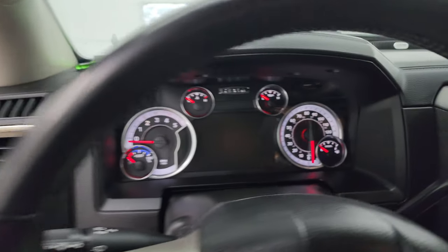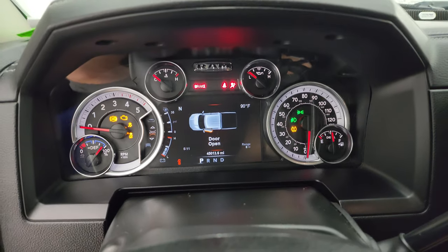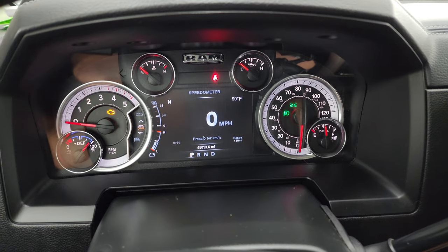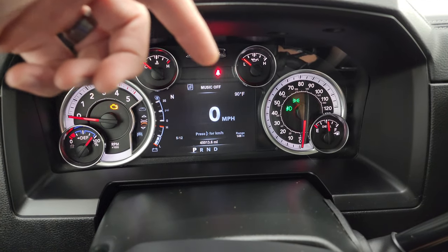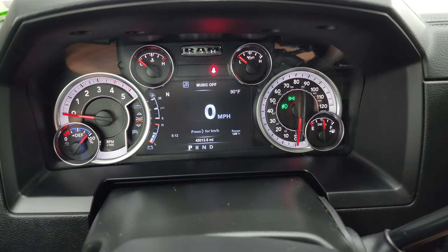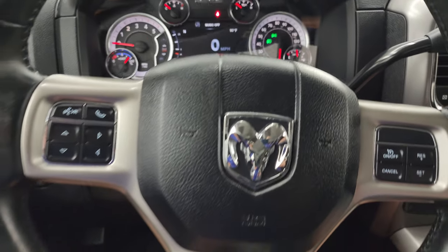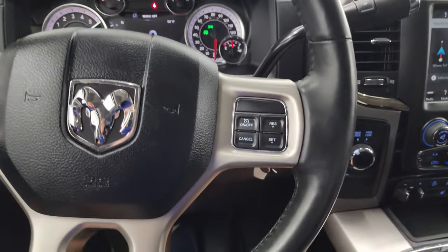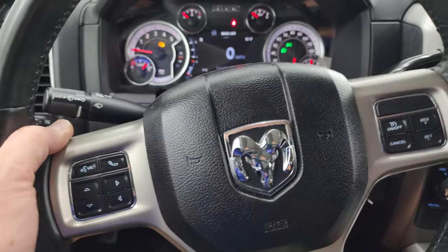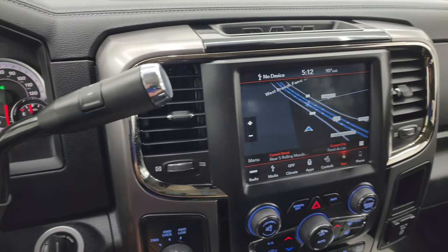Hop inside and check out the miles. This one has 45,013 miles. You get the 7 inch LCD display with digital speedometer, compass, outside temperature display, time, and range to empty — you can change all those corners to read pretty much whatever you want, it's completely configurable. The instrument cluster is very nice and clean. It comes with the heated leather-wrap steering wheel, cruise controls on the right, Bluetooth and information center controls on the left, and audio controls on the back of the steering wheel. There's your shifter for the 6 speed 68 RFE automatic transmission.